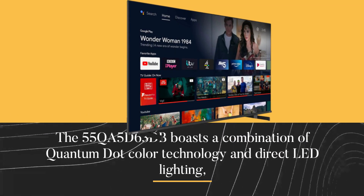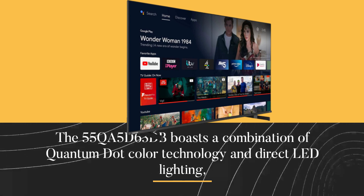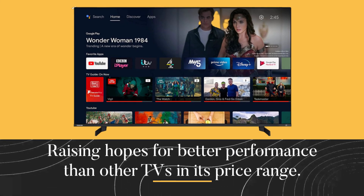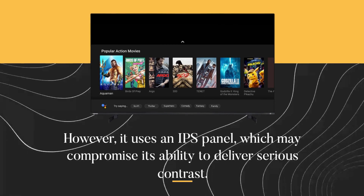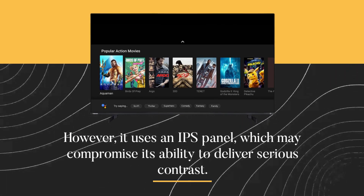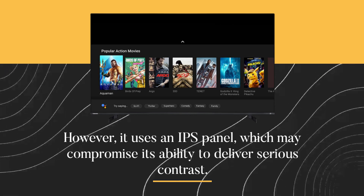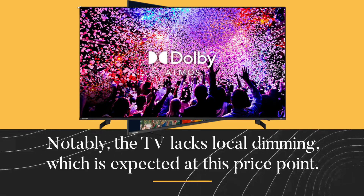The 55QA5D63DB boasts a combination of quantum dot color technology and direct LED lighting, raising hopes for better performance than other TVs in its price range. However, it uses an IPS panel, which may compromise its ability to deliver serious contrast. Notably, the TV lacks local dimming, which is expected at this price point.